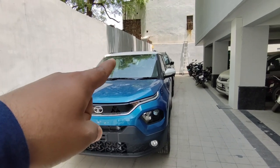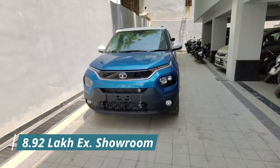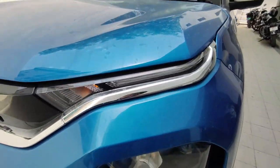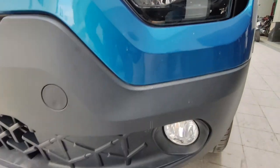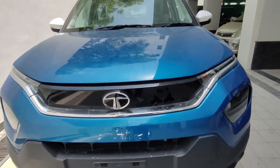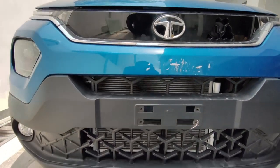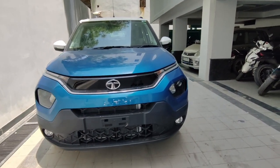This variant is Creative Dual Tone, and it costs 8.92 lakh (ex-showroom). The front fascia is Harrier-based, and you get a DRL with turn indicator, chrome finish, projector headlight setup, and fog lamps. You also get a chrome finish with Tata's badge and a tri-arrow design on the radiator grille. Overall, the front of the car looks pretty good.